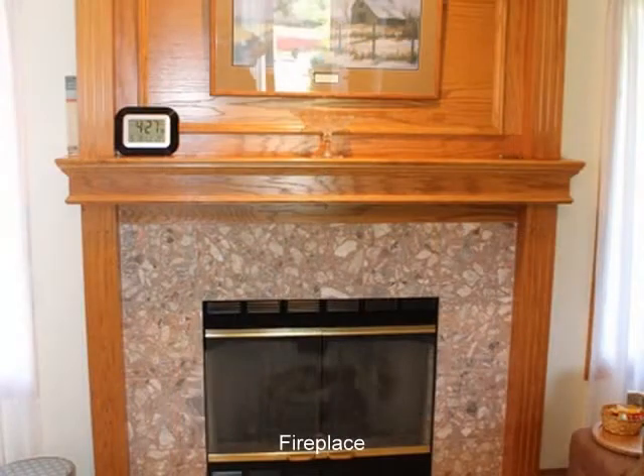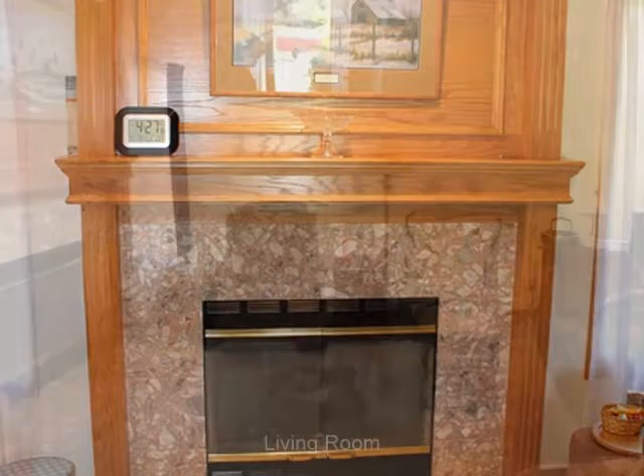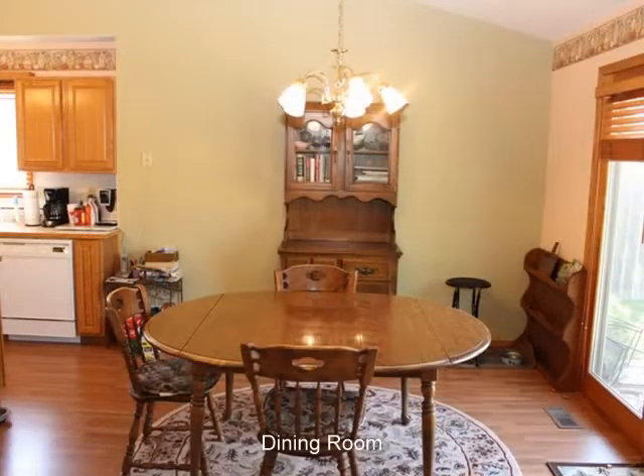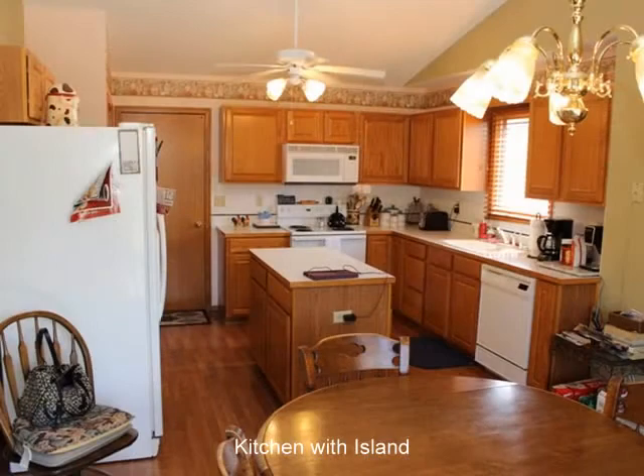Home features include an open floor plan with vaulted ceilings, large kitchen with pantry, mini cabinets and island, living room with gas fireplace. The master bedroom features 16 by 12.2 and has coffered ceilings.